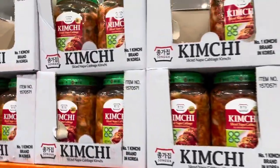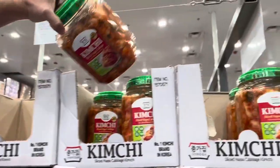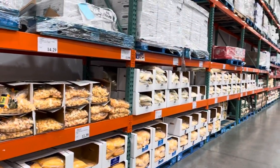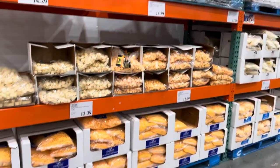Look at this huge container of kimchi — it's like twice as big as the one we get at the other store. And this whole aisle is cheese with lots of choices.